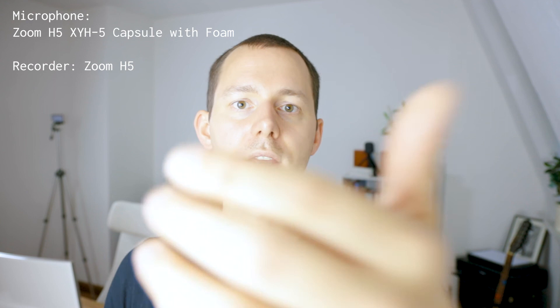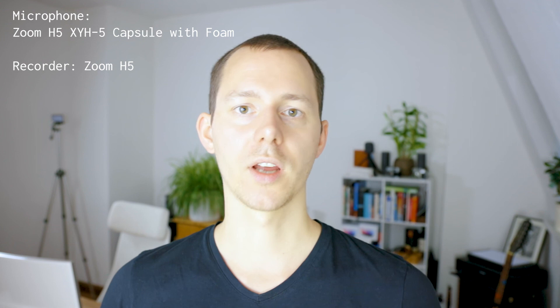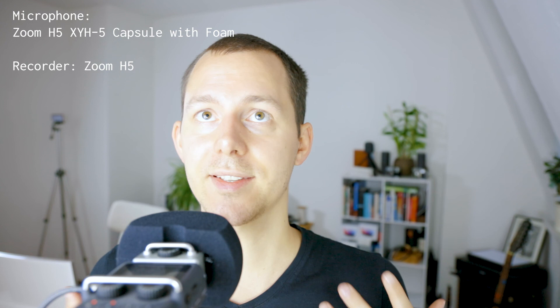Right now I am using the Zoom H5 with the XY H5 capsule on top, still connected to the camera with the line output, and I have the foam on top of the XY H5 capsule. This is how it sounds from about arm's length away, basically straight on top of the camera just as in a vlog type video. Now I moved the Zoom H5 basically straight into my face - this is how it sounds talking straight into the XY H5 capsule with the foam on top. This is how it sounds from straight into the microphone, and then from one meter away, and from about two meters away with the Zoom H5 XY H5 capsule in this type of room.